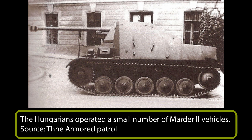In 1942, the following vehicles were operated: two Panzer I Ausf. A's — one acquired in 1938 and the second in 1942 — eight Panzer I Ausf. B's, possibly some command vehicles based on the Panzer I, five Marder IIs, and possibly even more in 1944, 108 Panzer 38Ts, 10 Panzer III Ausf. N's, and 22 Panzer IV Ausf. F1's.